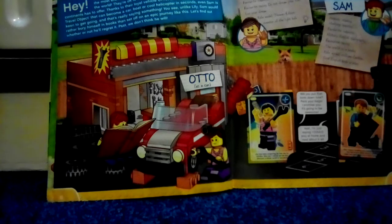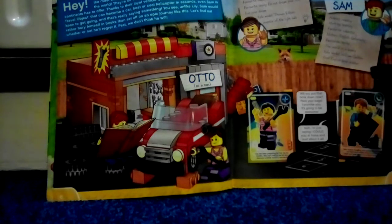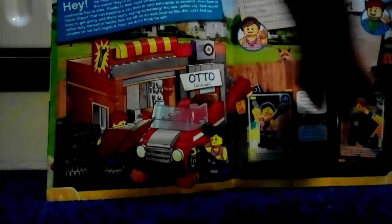Today I'm going to be showing you 1 to 25 of the Lego card book I've got with the Lego cards. So number 1 and number 2 is Lily and Sam.